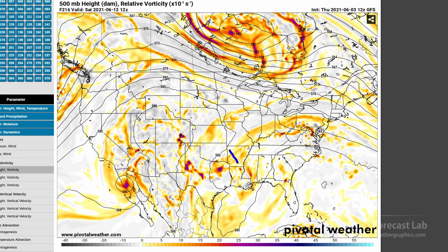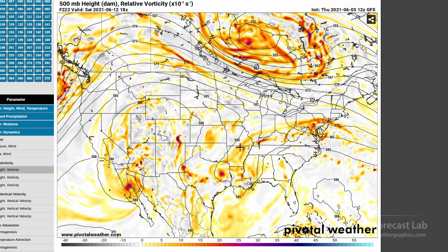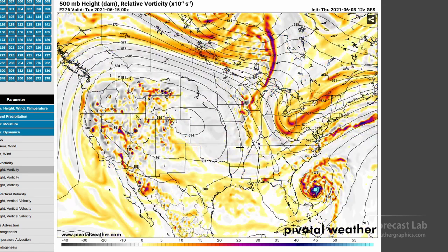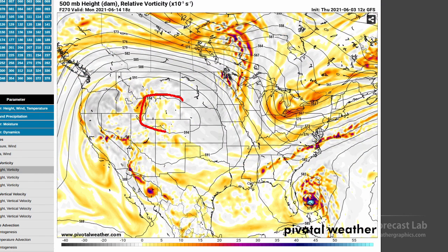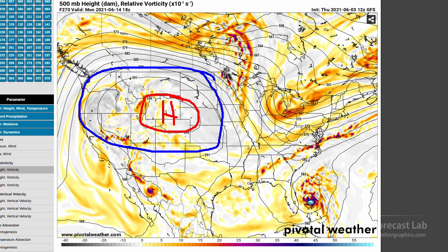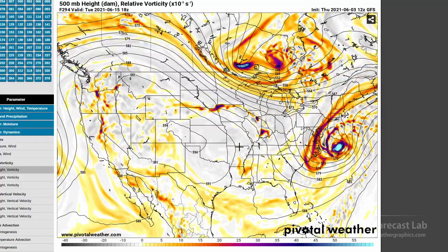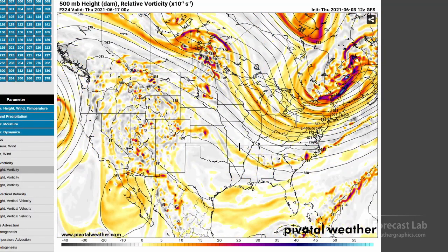Looking at next weekend — this is pretty far out — but the pattern still looks kind of unsettled in the south central U.S., and still hanging on to that ridge in the Rockies going into the second week of June. Looks like more hot weather — look at that big 594 decameter high over Wyoming for the 14th. This broad scale pattern is very likely to actually be the case, so I'm expecting a continuation of this hot weather for the next week or two in the north central and northwestern U.S. and part of the Rockies.